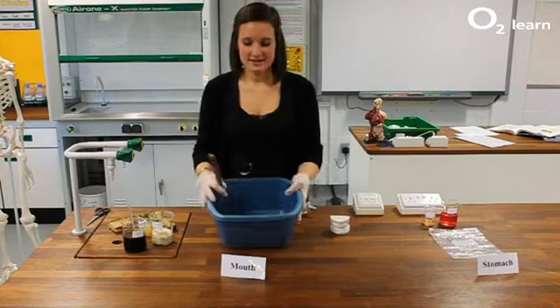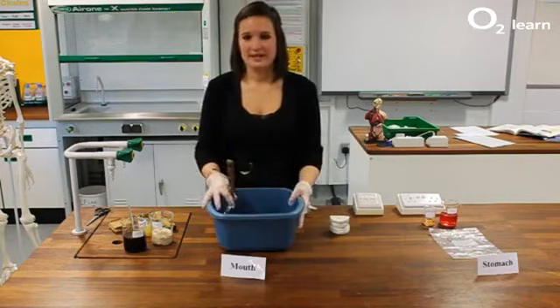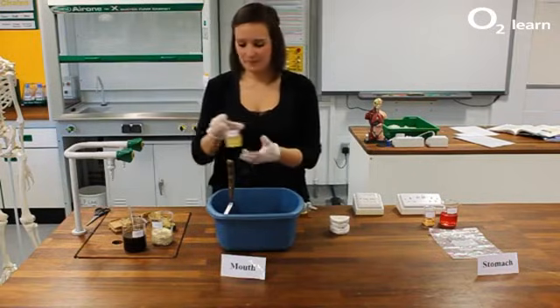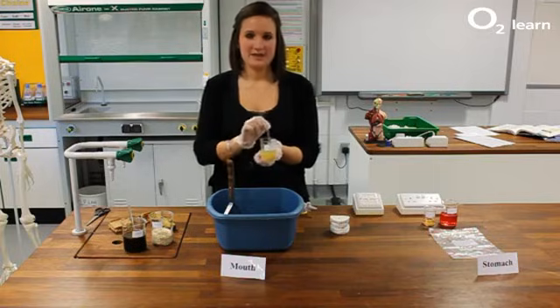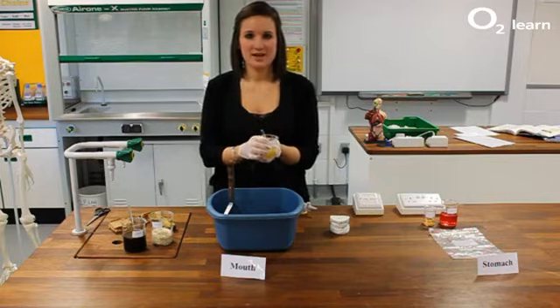Digestion all starts in the mouth, and the first thing we need is saliva. We produce between 1 and 1.5 litres of saliva every day — not much compared to a cow, who produces up to 190 litres of saliva every day.